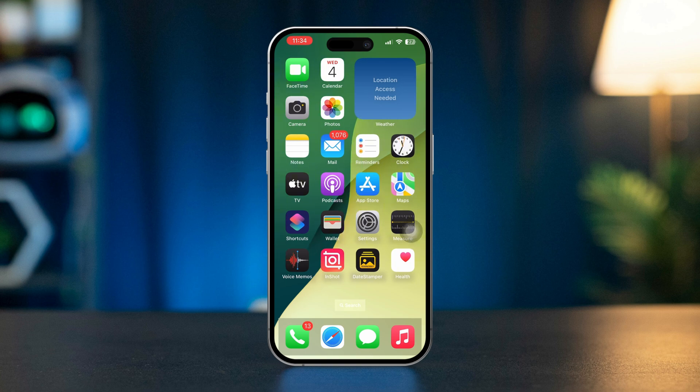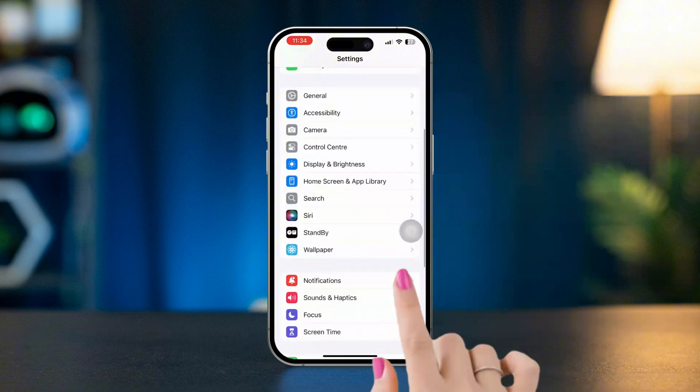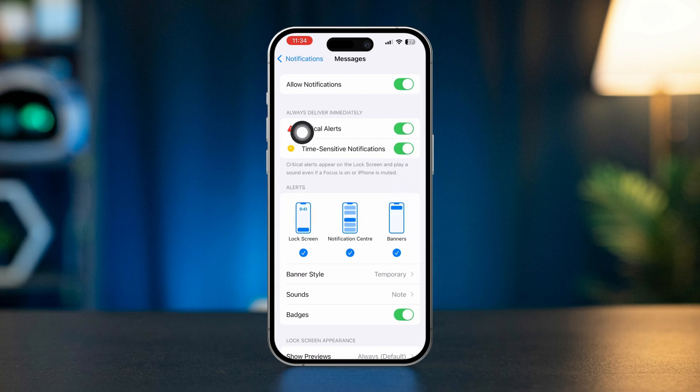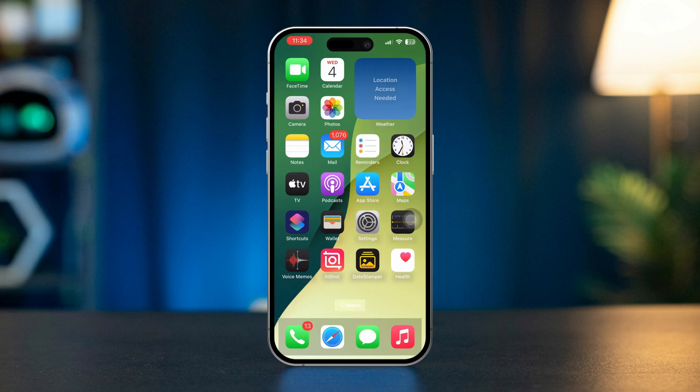Solution one: enable time-sensitive setting. Open Settings, scroll down, tap Notifications, find the Messages app and tap on it. Enable Critical Alert and enable Time-Sensitive Notifications. After that, try to restart your iPhone and check if your issue is resolved.